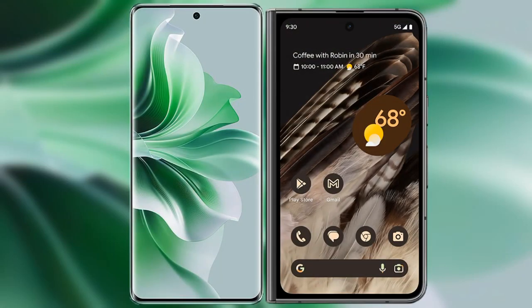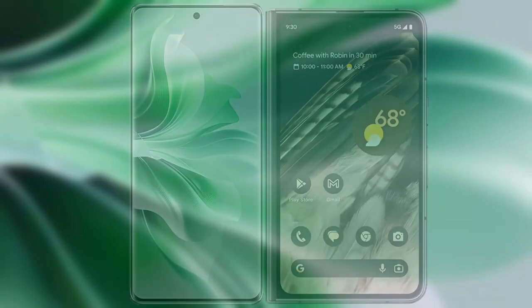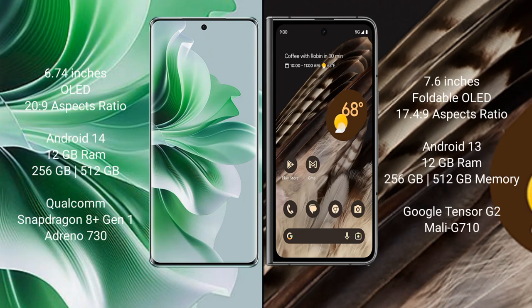I will compare the new Oppo Reno 11 Pro with Google Pixel Fold. Oppo Reno 11 Pro comes with a 6.74-inch OLED display and aspect ratio of 20x9. Google Pixel Fold comes with a 9.6-inch foldable OLED display and aspect ratio of 17.4x9.